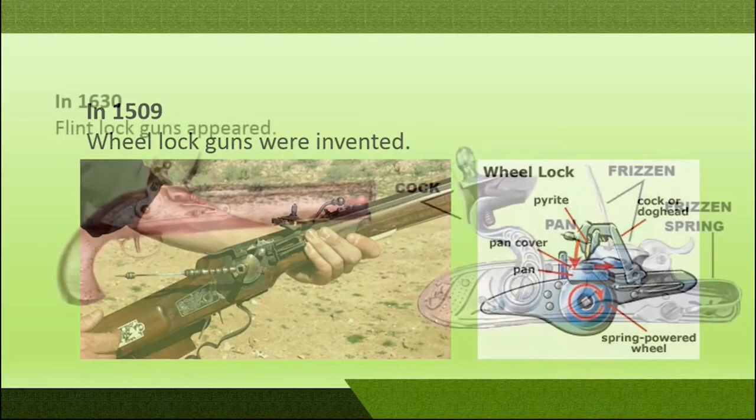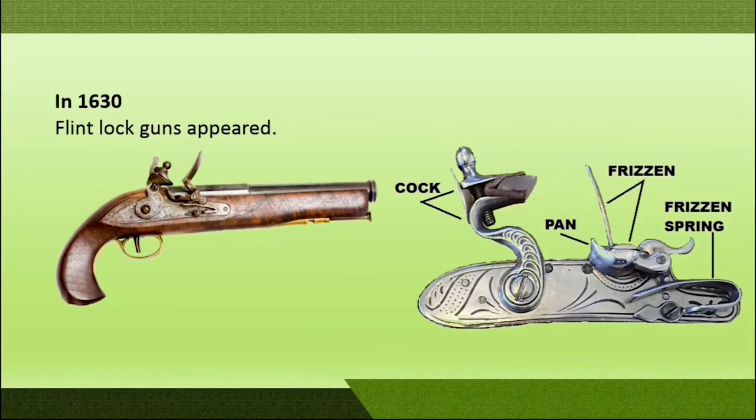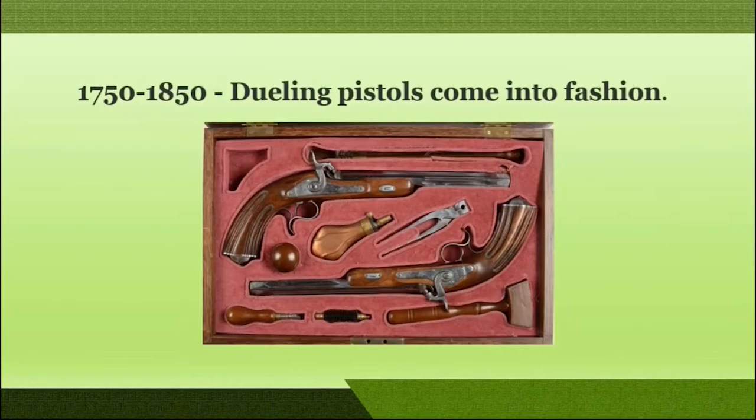In the year 1630, flintlock guns were manufactured and these worked on the flint mechanism. Between the years 1750 and 1850, dueling pistols were very popular and these were also based on the flintlock mechanism.